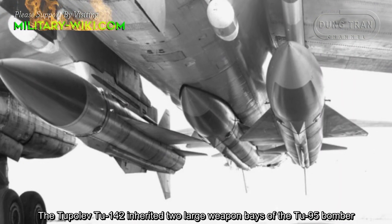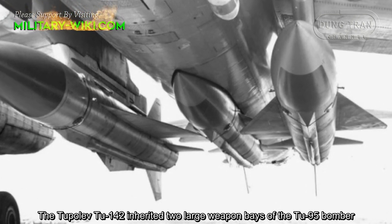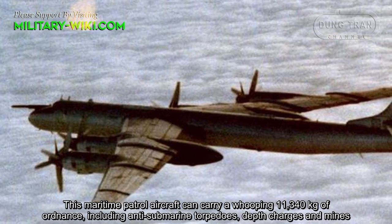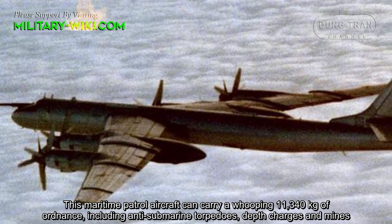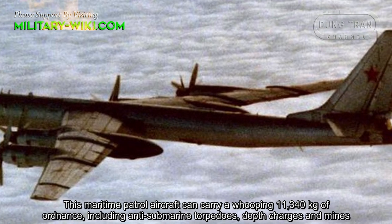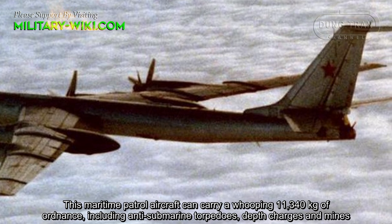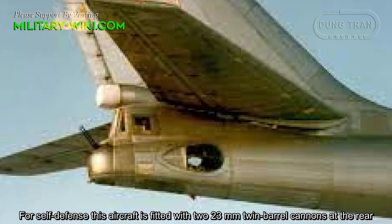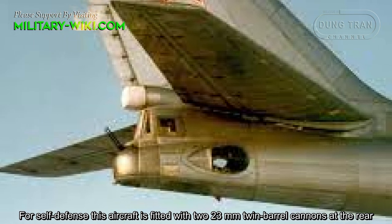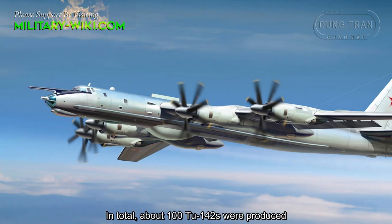The Tupolev Tu-142 inherited two large weapon bays from the Tu-95 bomber. This maritime patrol aircraft can carry up to 11,340 kg of ordnance, including anti-submarine torpedoes, depth charges, and mines. For self-defense, the aircraft is fitted with two 23mm twin-barrel cannons at the rear.